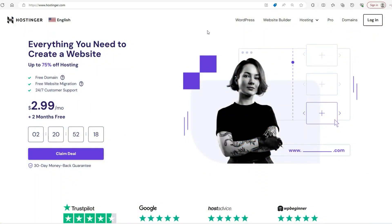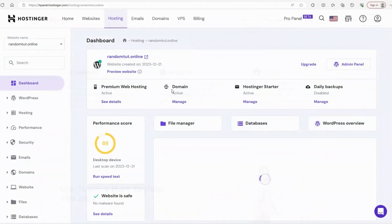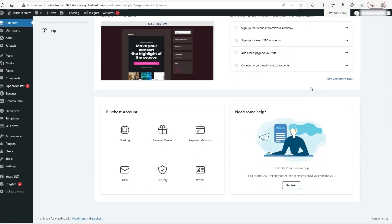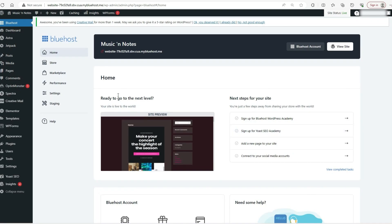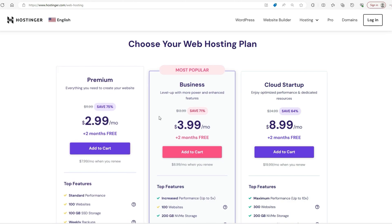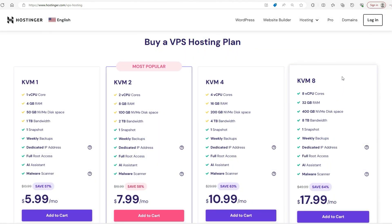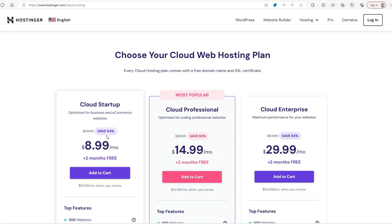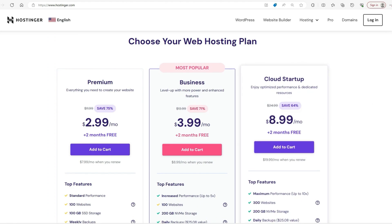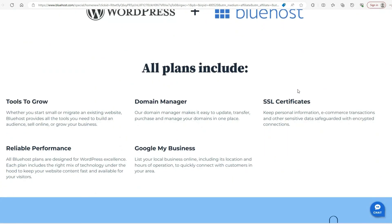Choosing the right web hosting provider can feel like you're walking through a minefield. One wrong step and you're stuck with slow loading speeds, limited features, or unexpected price hikes. If you're torn between Hostinger and Bluehost, two of the most popular hosting companies out there, I'm here to help you avoid a mistake that so many people make. By the end of this video, you'll know exactly how to make the right choice based on your actual needs — not just what looks cheap up front. Price isn't everything, and there's a common mistake you need to avoid.